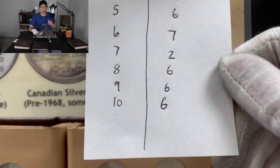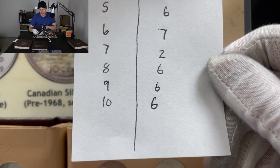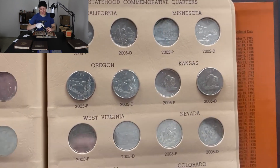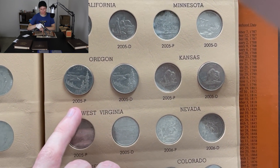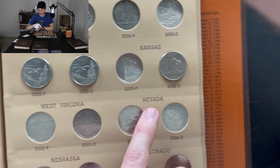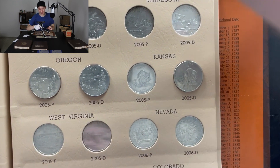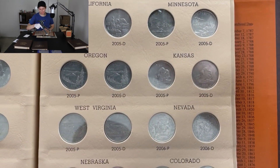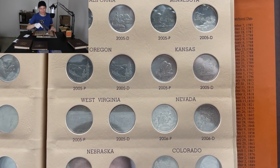That 10th roll ended up better than expected — we got six coins out of it. In the statehood quarters something pretty crazy happened: the Oregon section, which we hadn't found a single one for, we were able to get the Philadelphia, the Denver, and the Kansas quarter was a Denver we needed. Pushing all three in right now — and boom, that entire section is completed! On that last roll it didn't look like we'd fill it in, but we did.